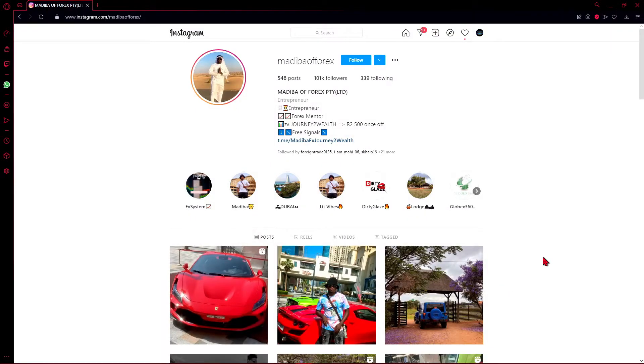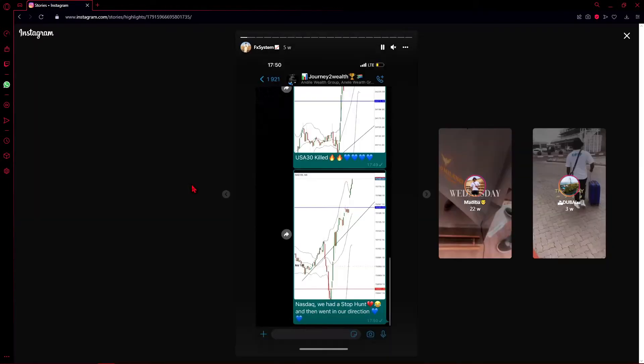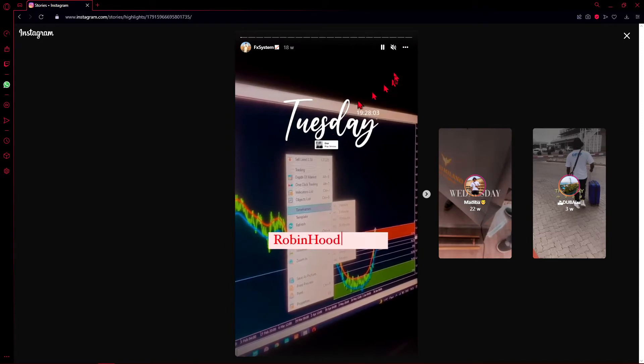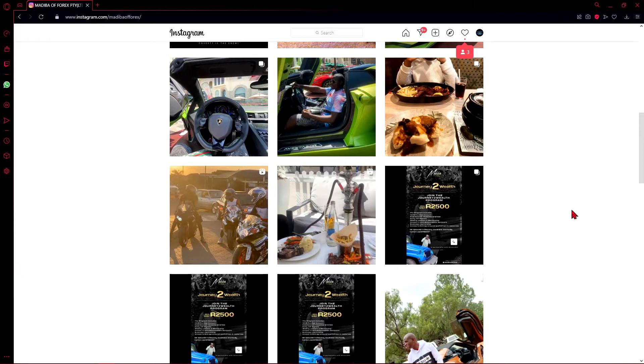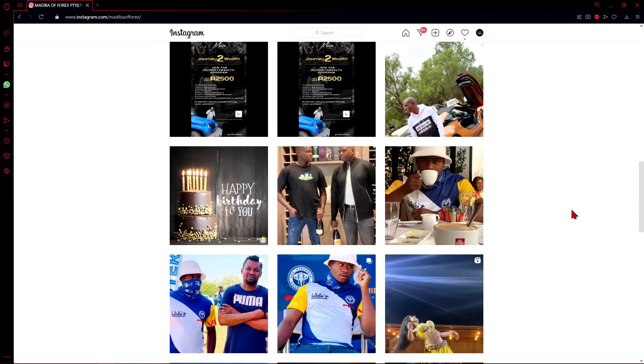Hello everyone, welcome back to the channel. This week we are going to be reviewing the software sold by the Madiba of Phorex. The system is called the Robinhood system, as you can see in these posts. The whole marketing of this system is that it takes from the rich and gives to the poor, and that's why it gets its name.